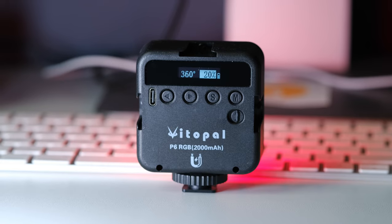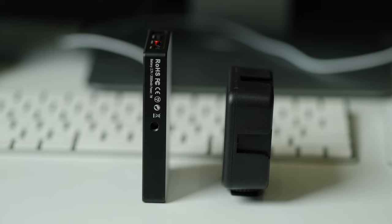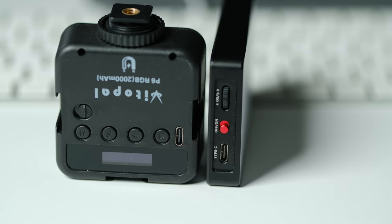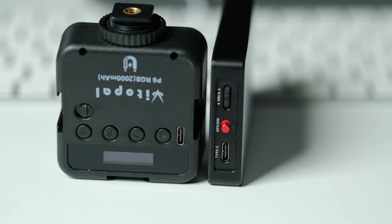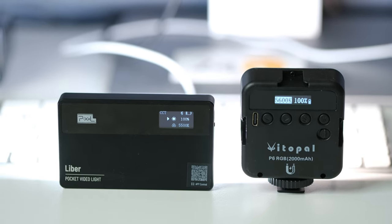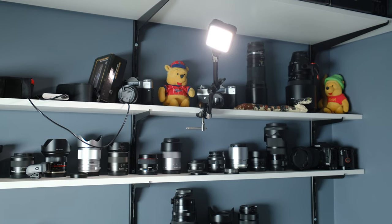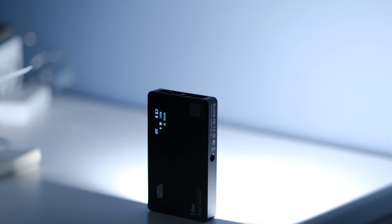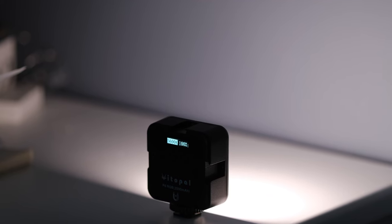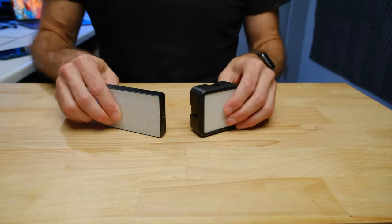The cheaper light isn't as color accurate as the more expensive one, meaning colors and skin tones in your shots might not be perfectly accurate. It also doesn't have app control. These are two things I don't think are super important for someone looking at a budget light, but worth mentioning. Even so, in a lot of situations I don't use the small pocket light at full brightness anyway — it's not uncommon for me to use it at anywhere between 10 and 50 percent brightness, so in those situations I'd notice no real difference between the two lights.